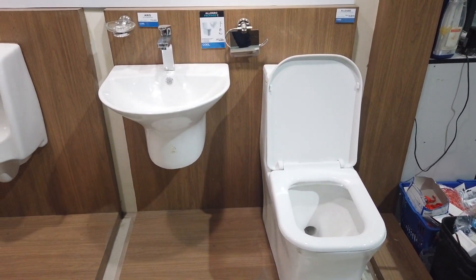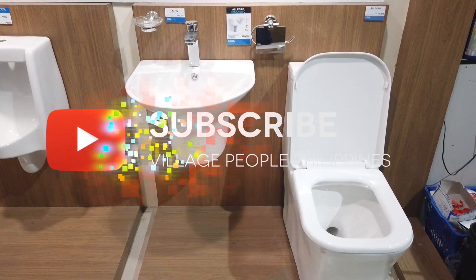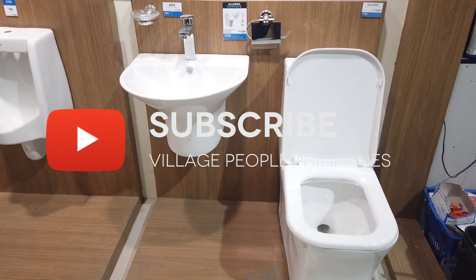So those are the first packages I've shown you. I'll show you more on another video.